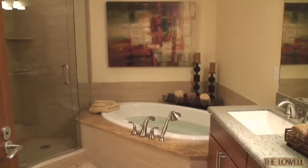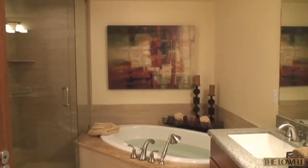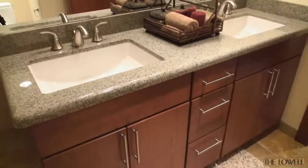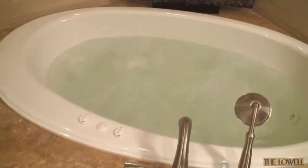The ensuite master bath has a European glass shower enclosure with flat pebble flooring, dual shower heads, natural stone topped dual vanity, custom cabinetry, and a deluxe jetted tub.